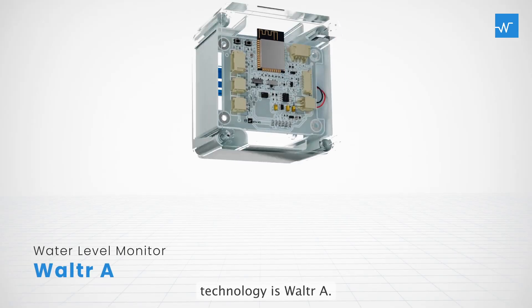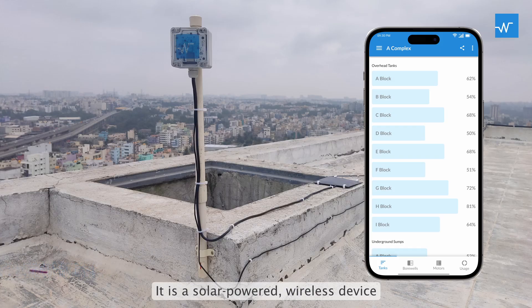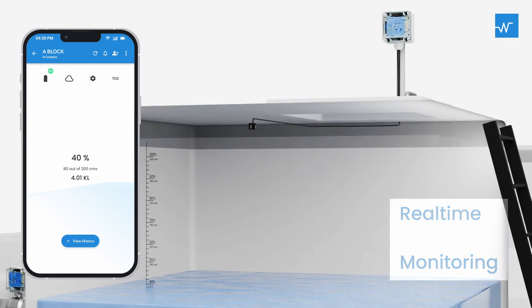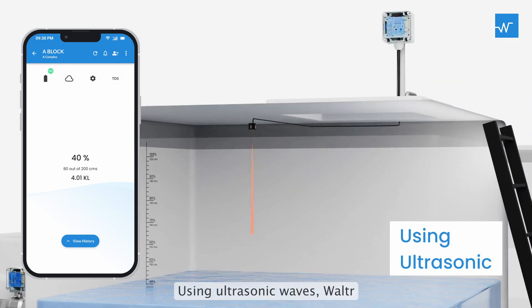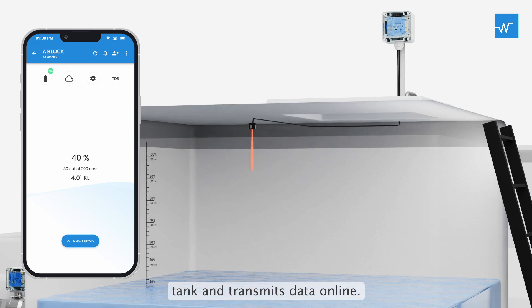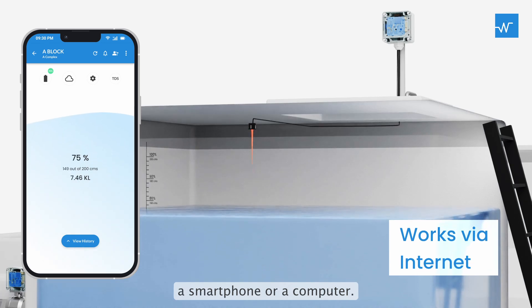At the heart of our technology is Walter A. It is a solar-powered, wireless device that monitors water tank levels. It fits onto your tank and measures water levels in real time using ultrasonic waves, transmitting data online. You can monitor tank levels from anywhere with a smartphone or a computer.